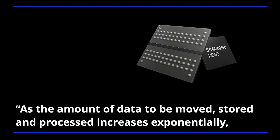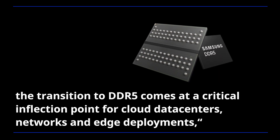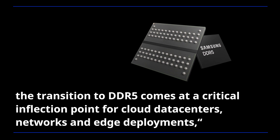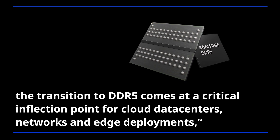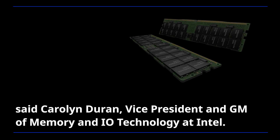As the amount of data to be moved, stored and processed increases exponentially, the transition to DDR5 comes at a critical inflection point for cloud data centers, networks and edge deployments, said Carolyn Duran,